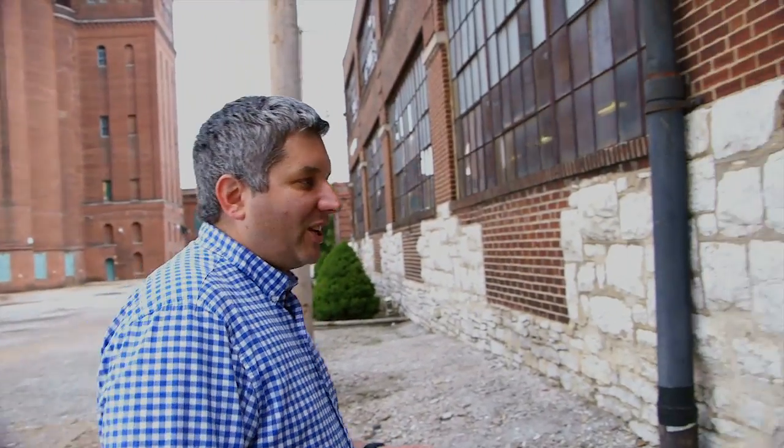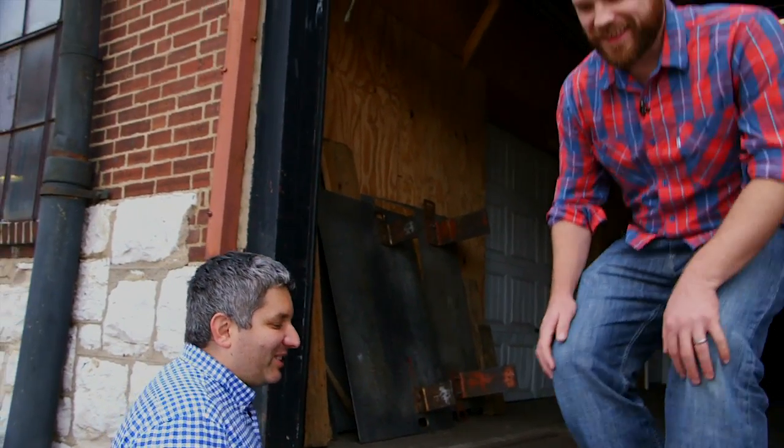We're here talking with Vince Schell of St. Louis Makes. Vince, tell us about this place.